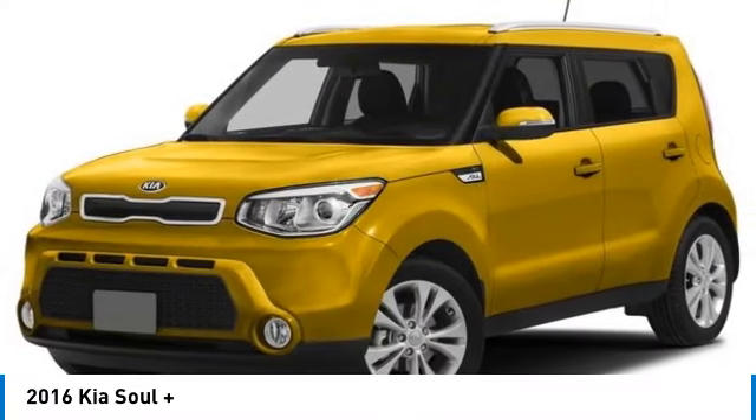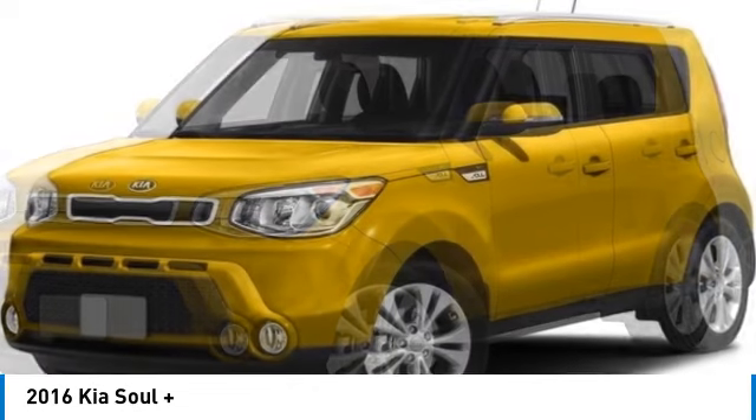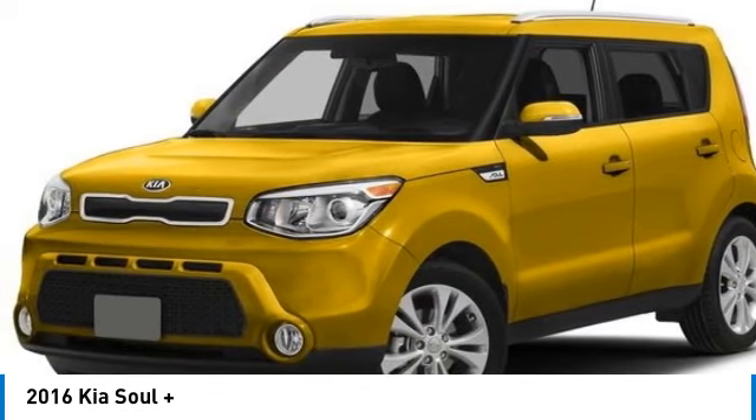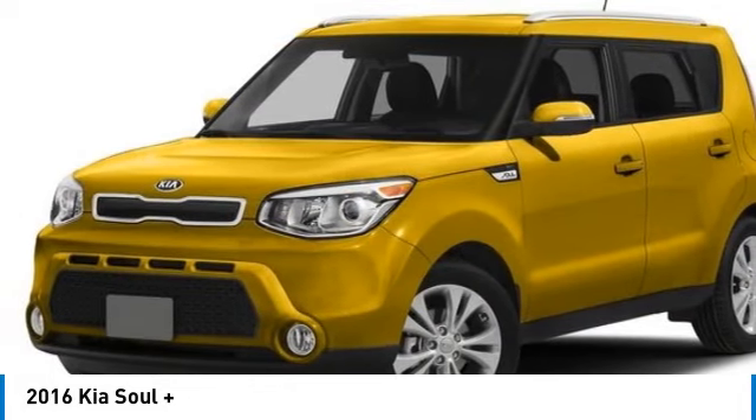You are going to love the 2016 Soul. The Soul is quick and ready with its innovative, catchy style. A sharp, roomy, and well-fitted cabin. And a comprehensive list of safety and fun features.